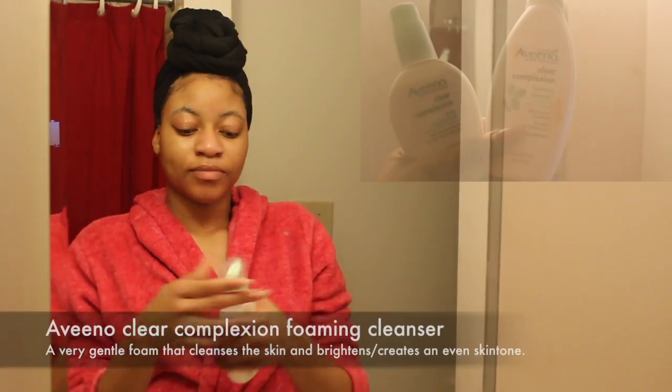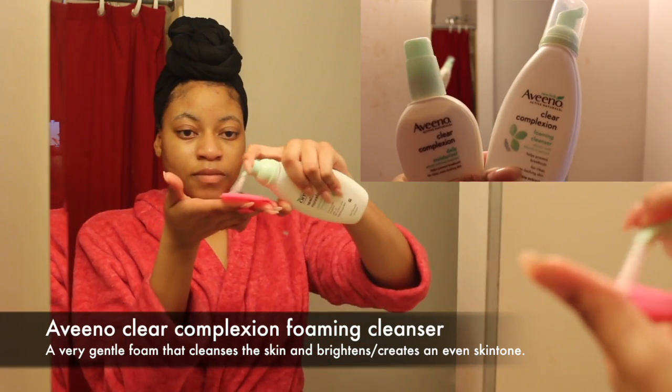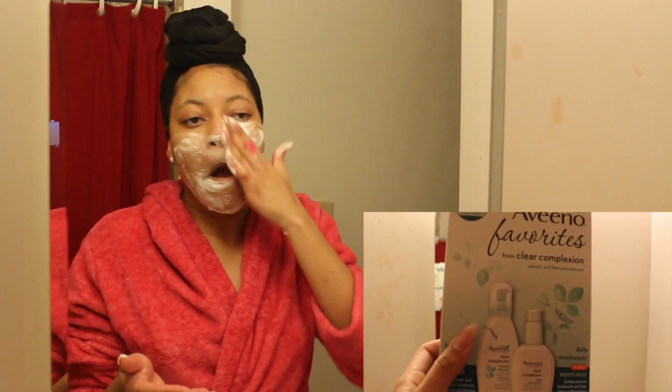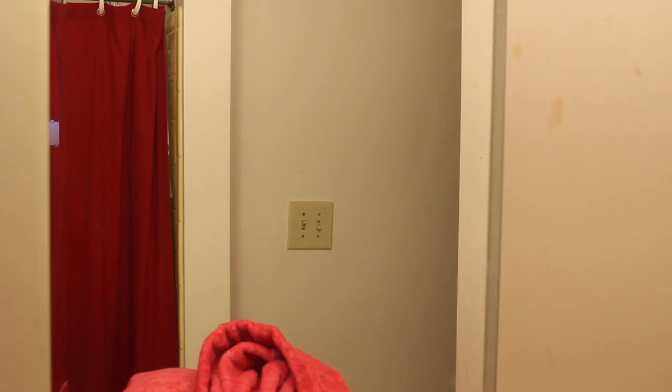Moving along, I'm rinsing off my face — as you can see my face is still wet. Now I'm using the Aveeno Fair Complexion Foaming Cleanser, which is really gentle. I only used three pumps and it makes a really good foam that cleanses your skin well.